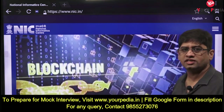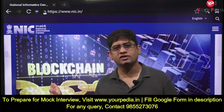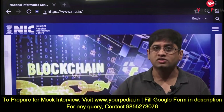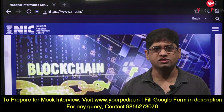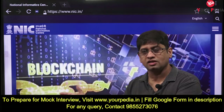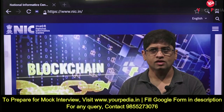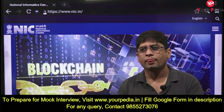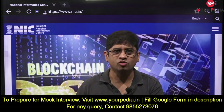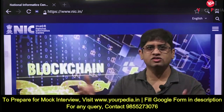As a computer engineer you should know what blockchain technology is. NIC may not explain it in detail, so write it down and go to another source. Write a couple of lines about what blockchain technology is. Also consider: how can blockchain technology be used to make elections free and fair? India is the largest democracy, and the Electronic Voting Machine is India's innovation.